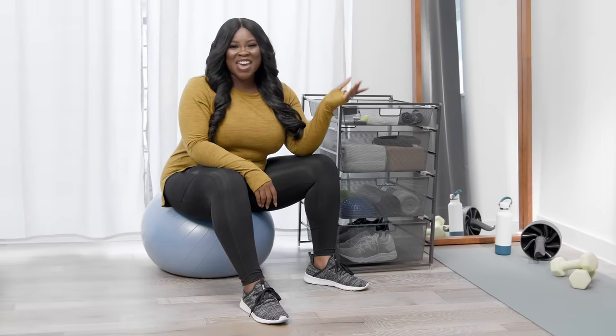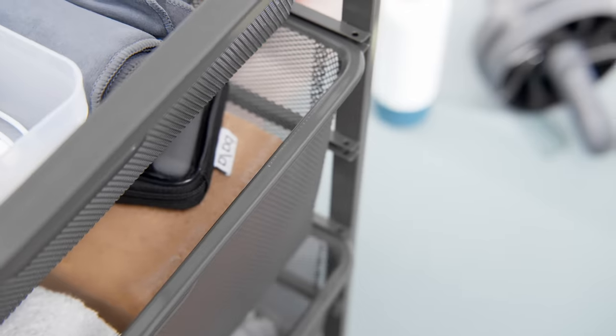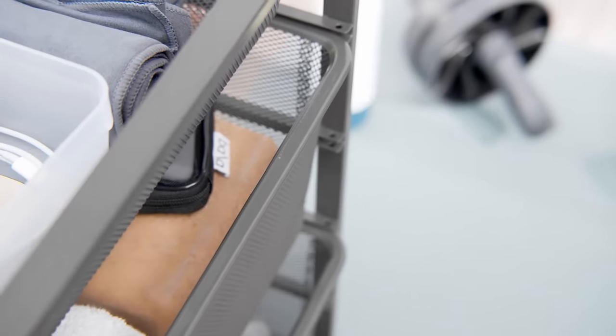I love how the Elfa drawer solution fits anywhere, especially in this new graphite color. But what I really appreciate is its durability — it's solid, made from steel, so it's going to last, which is good because you're going to find new ways to use it for years to come.